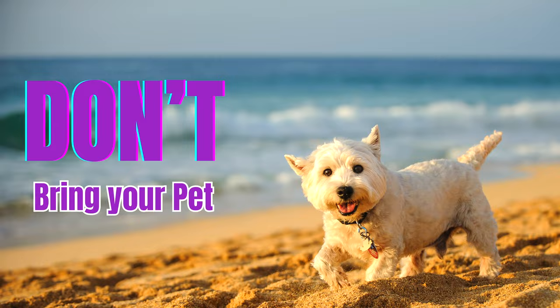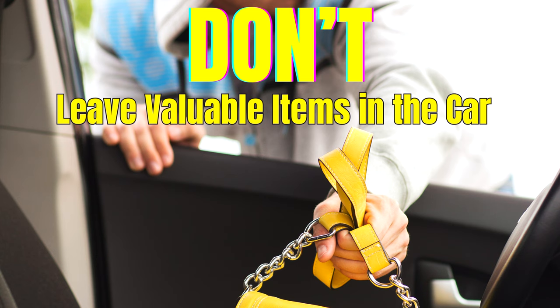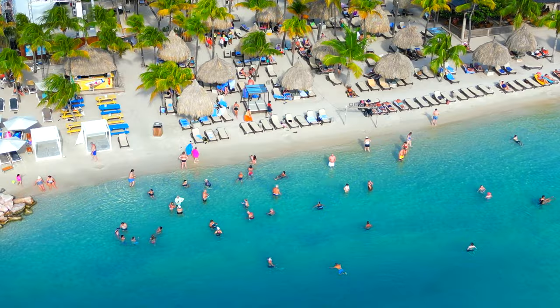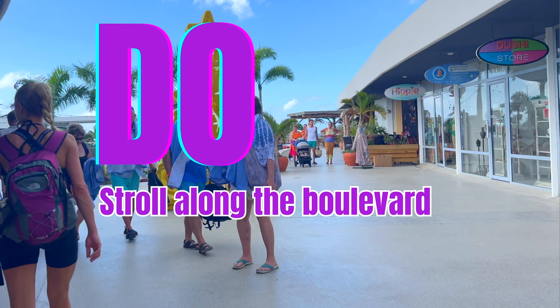As per the beach rules, it is not allowed to bring a pet or ride a bicycle at Mambo Beach. Although Curaçao is a very safe island, Mambo Beach has many visitors every day, so we recommend to never leave valuables in sight in your parked car or on your beach bed. Did you know that Mambo Beach is the only beach in Curaçao with a boulevard?